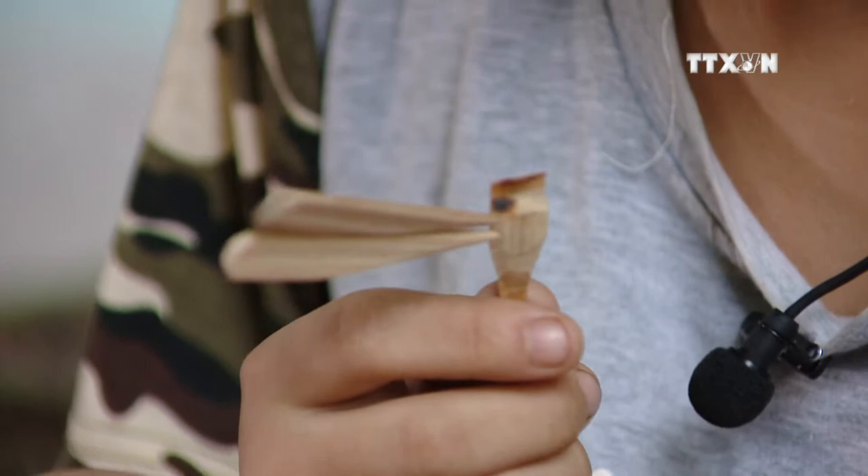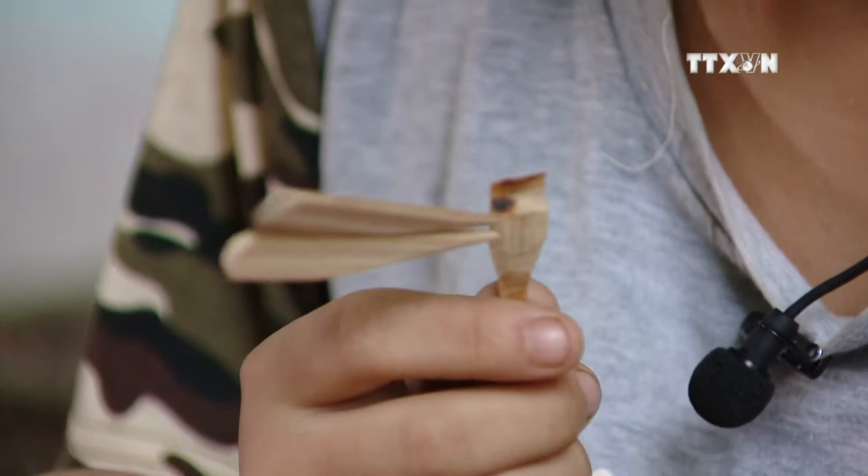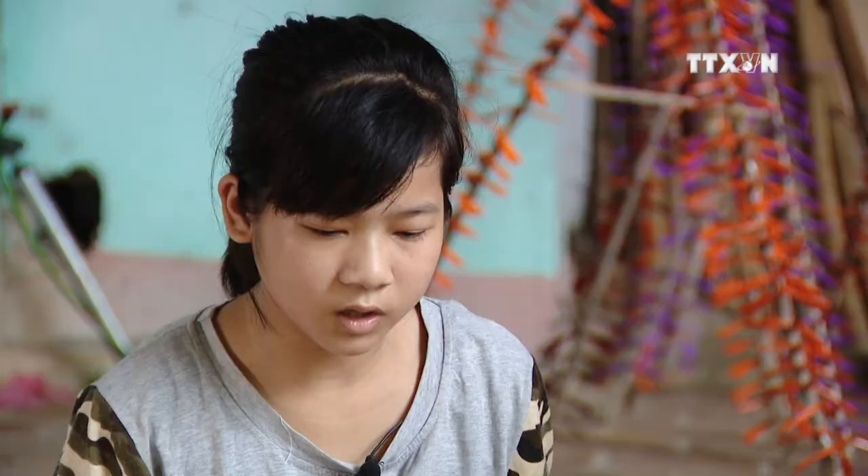Whenever I have a chance, I help Uncle Tài assemble wings for the dragonflies. I like this work. I can assemble more than 90 bamboo dragonflies a day.